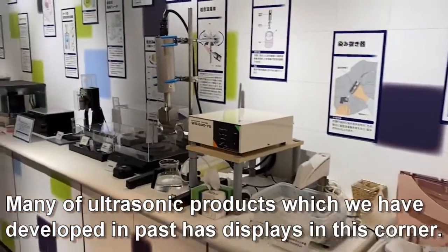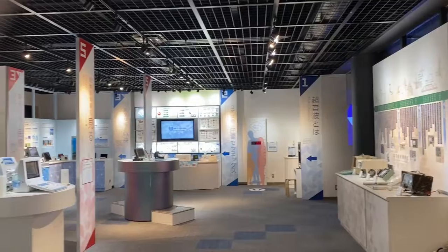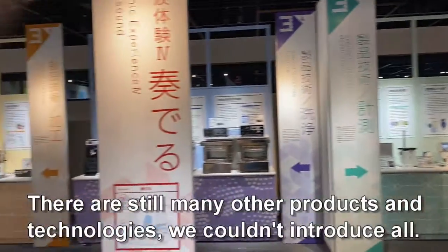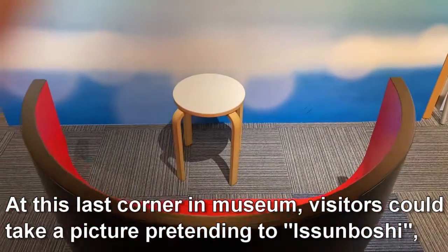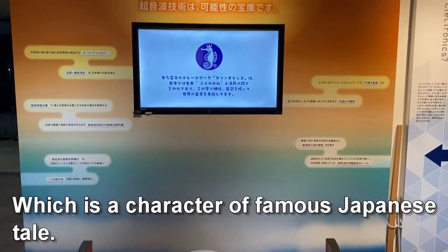Many of the ultrasonic products which we have developed in the past are displayed in this corner. We have introduced all corners in the museum. There are still many other products and technologies we couldn't introduce all. At this last corner in the museum, visitors could take a picture pretending to be Itsunboshi, which is a character from a famous Japanese tale.